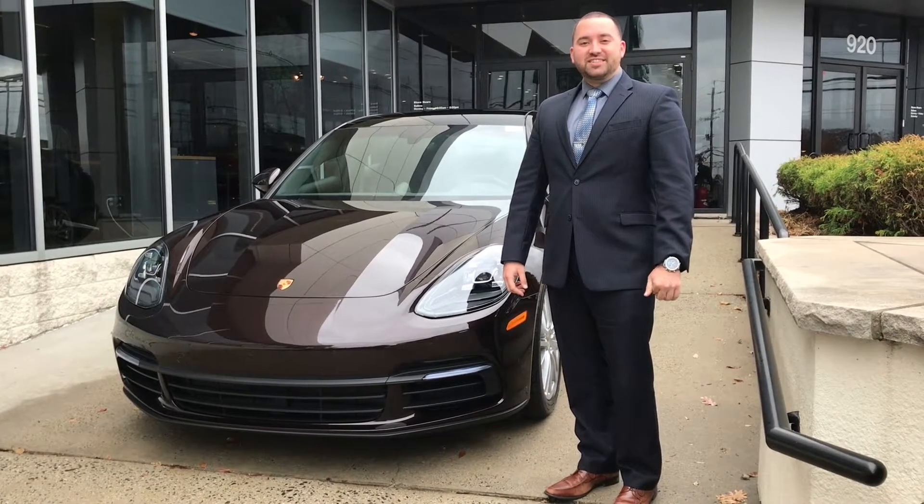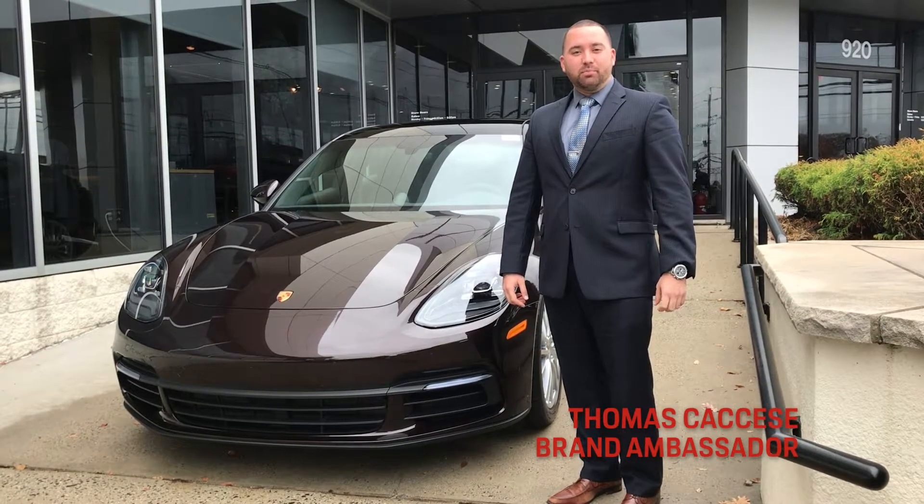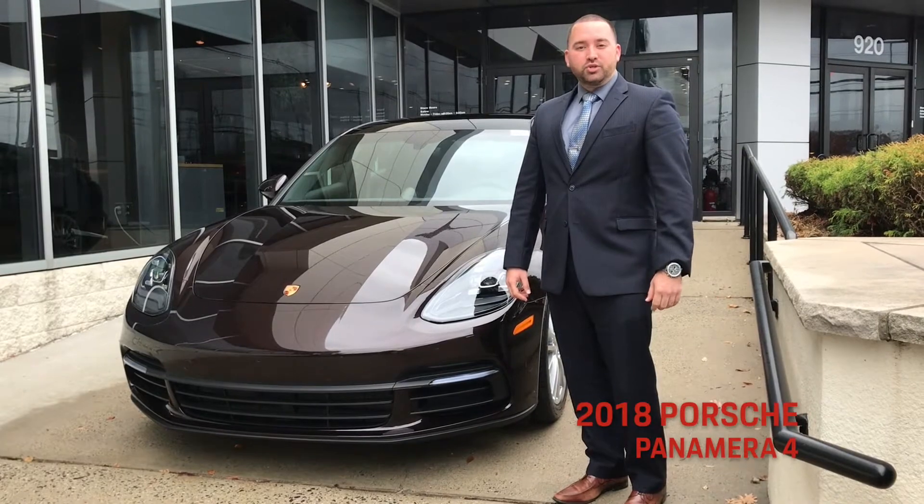Hello and thank you for your interest in today's Test Drive Tuesday. My name is Thomas Caccese and we're here at Raycatina Porsche in Edison, New Jersey to look at the 2018 Porsche Panamera.